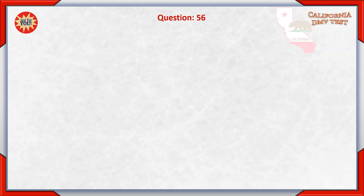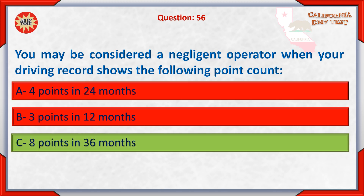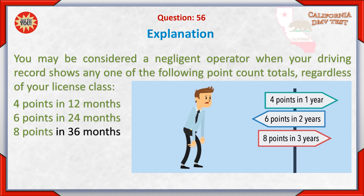Question 56. You may be considered a negligent operator when your driving record shows the following point count: A. 4 points in 24 months. B. 3 points in 12 months. C. 8 points in 36 months. You may be considered a negligent operator when your driving record shows any one of the following point count totals, regardless of your license class: 4 points in 12 months, 6 points in 24 months, or 8 points in 36 months.